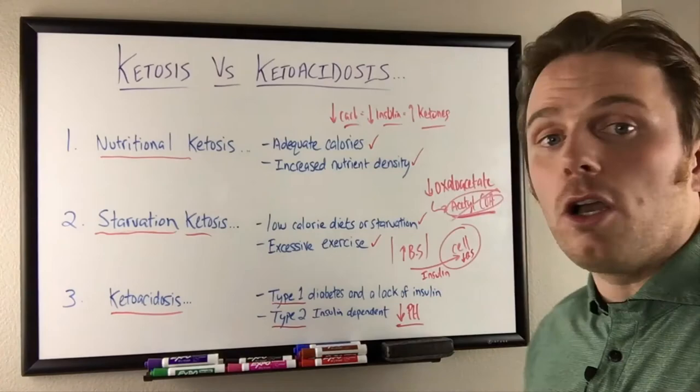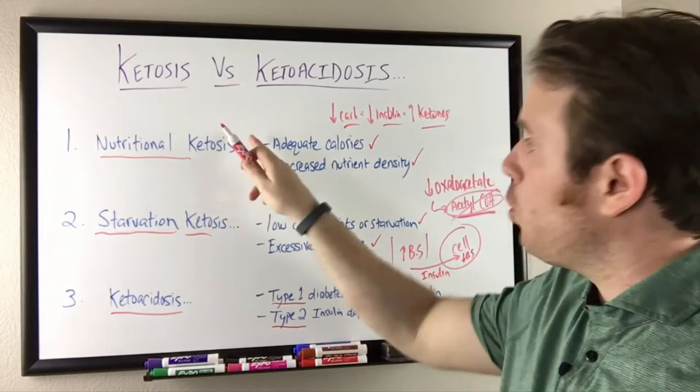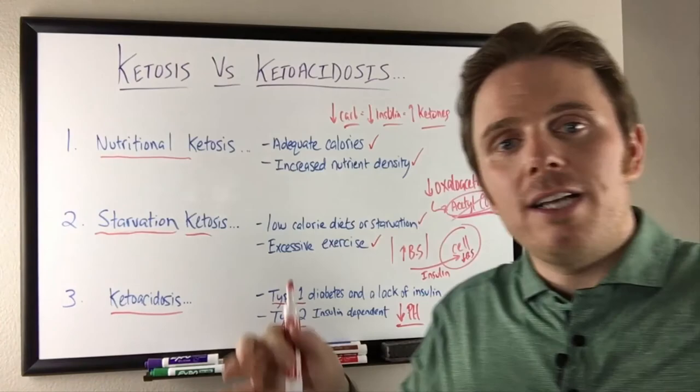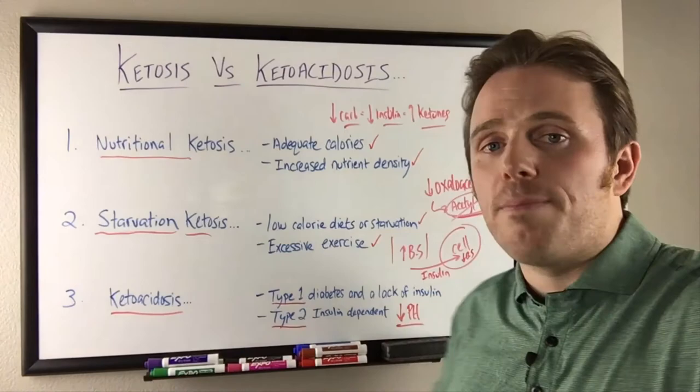And then you go essentially into a ketoacidotic coma. Know the difference: most people in conventional medicine will confuse nutritional ketosis with starvation ketosis and say you'll whittle away — not the same. They'll also confuse these with ketoacidosis, which is typically type one or insulin-dependent type two diabetes, and alcoholism can be combined in with that. Just know the difference: adequate calories and enough nutrient density.